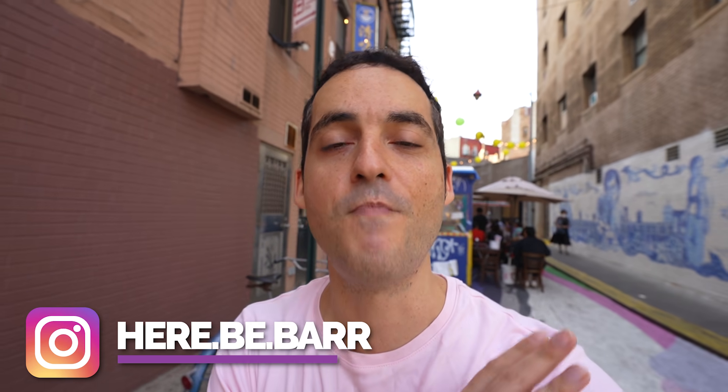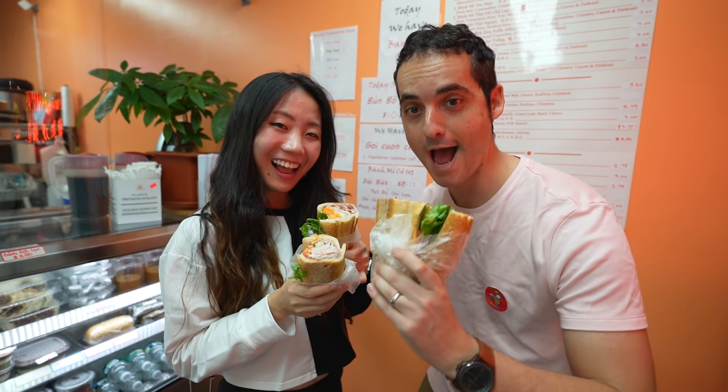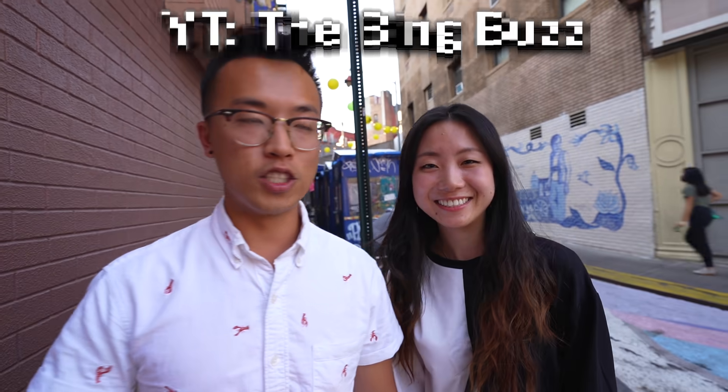Chinatown is one of Manhattan's best neighborhoods for budget bites, and today we're going to be joined by two Chinese American YouTubers who are going to be showing us five cheap eat spots like locals you don't want to miss. We are the Bing Buzz, and today we're going to show you and Jon Barr around Chinatown to some of our favorite quick bites.